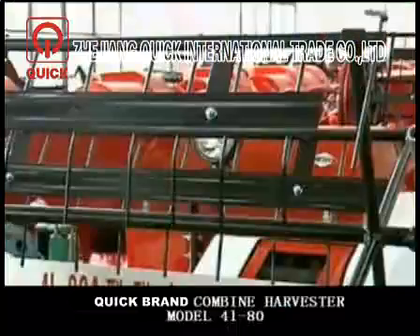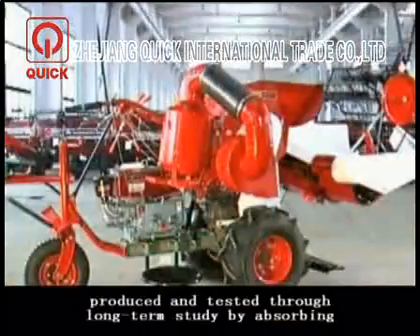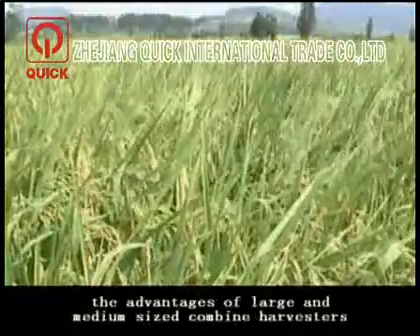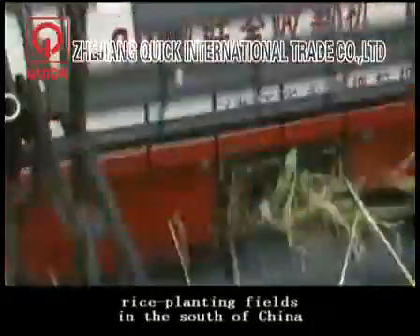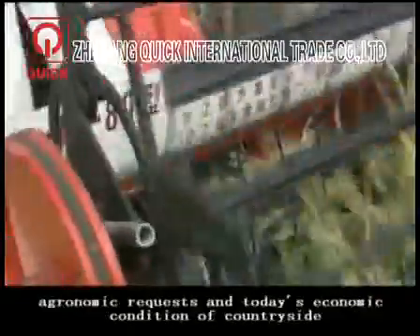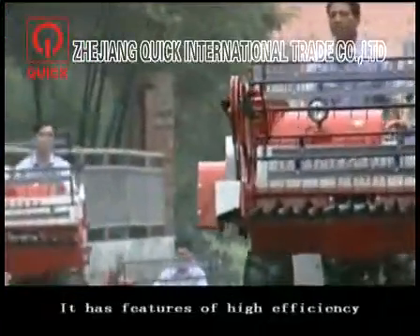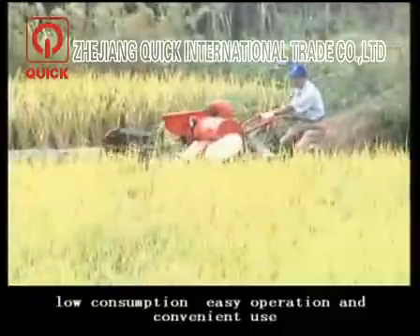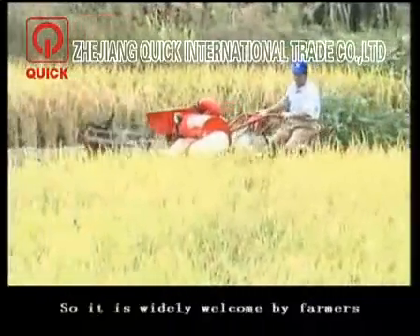Harvester model 1-80 is designed and produced through long-term study, absorbing the advantages of large and medium-sized combined harvesters, according to the natural conditions of rice plant fields in southern China, agronomic requirements, and the economic conditions of the countryside. It features high efficiency, low consumption, easy operation, and convenient use, making it widely welcomed by farmers.